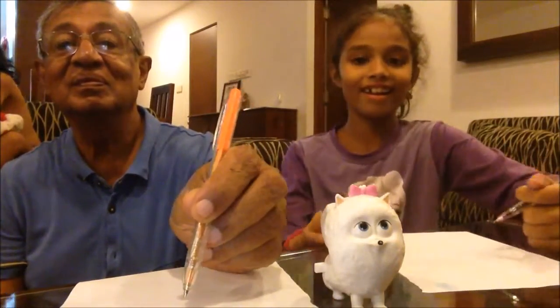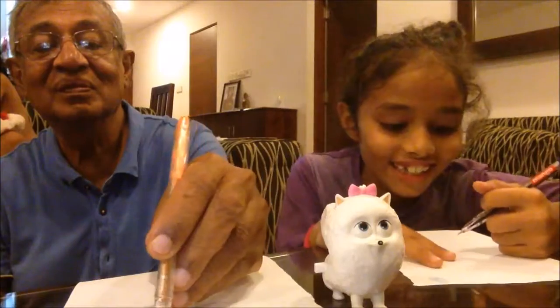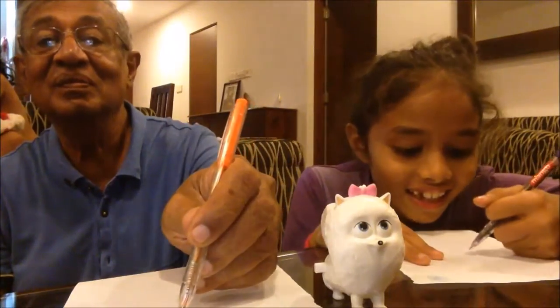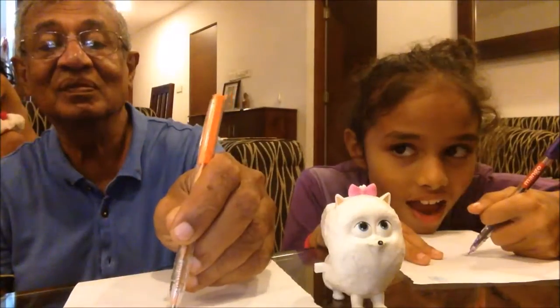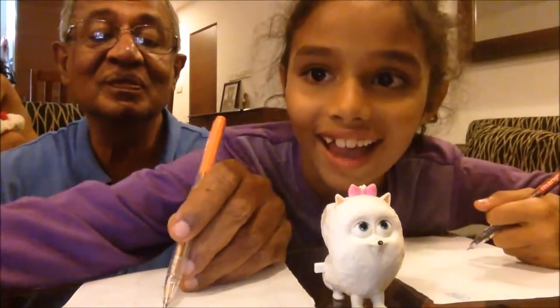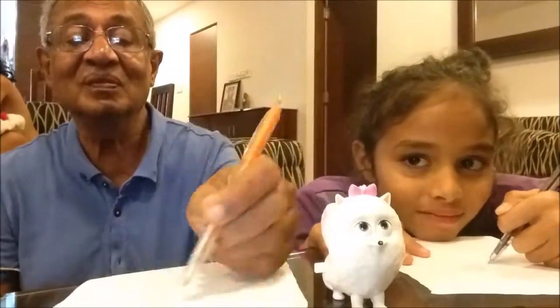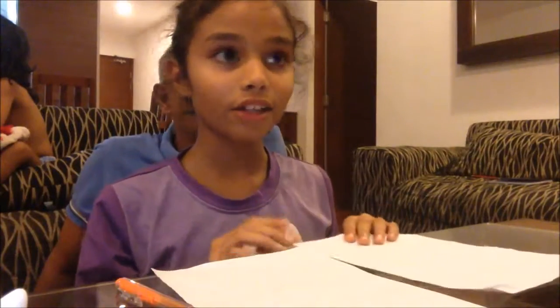Okay, this is going to be really hard. Why did I choose this character? Okay, go! Okay, we've finished our left-handed drawing and let's see how they turned out.